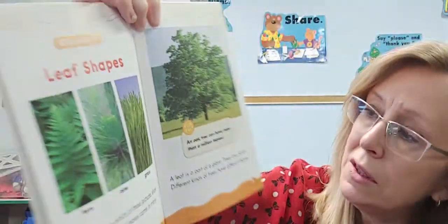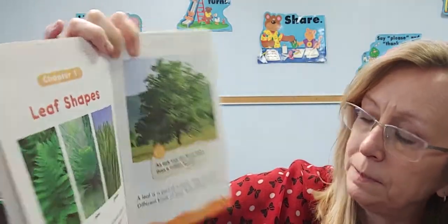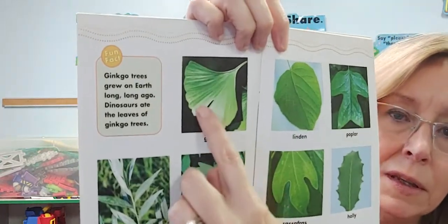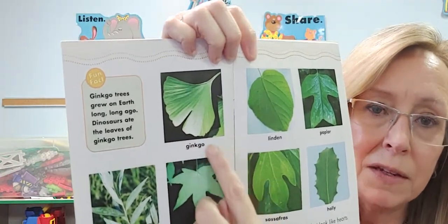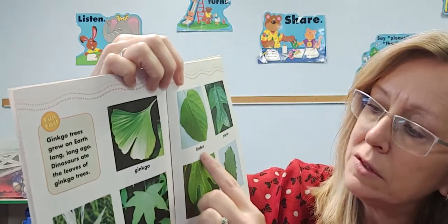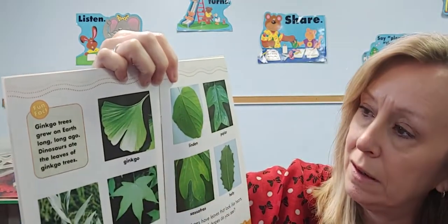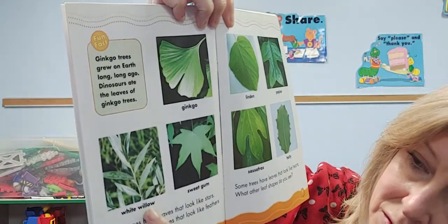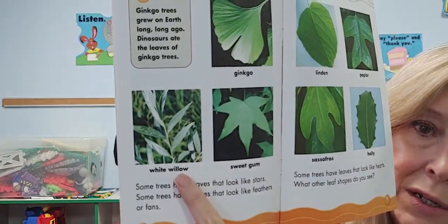See this big tree there? That's an oak tree. And guess what — an oak tree can have more than one million leaves! Can you believe that? See this funny looking leaf right here? It kind of looks like a fan to me. That's called a ginkgo leaf. This one's called a linden. This one's called a poplar. This one here is called a white willow.